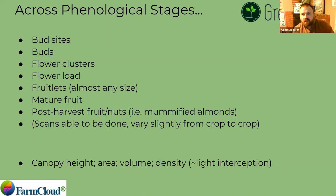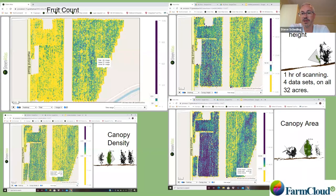Adam has been using the system over the last season in the Pacific Northwest and will give a view of the data and what it's useful for. This right here is the same block with all four data sets that you get from one scan of running the Green Atlas system through. This scan of 32 acres took one hour. After processing, we ended up with a heat map for fruit count and crop density, as well as canopy volume and canopy height. This is a non-trellis block where the trees go above the trellis, so canopy height has a very meaningful definition here.